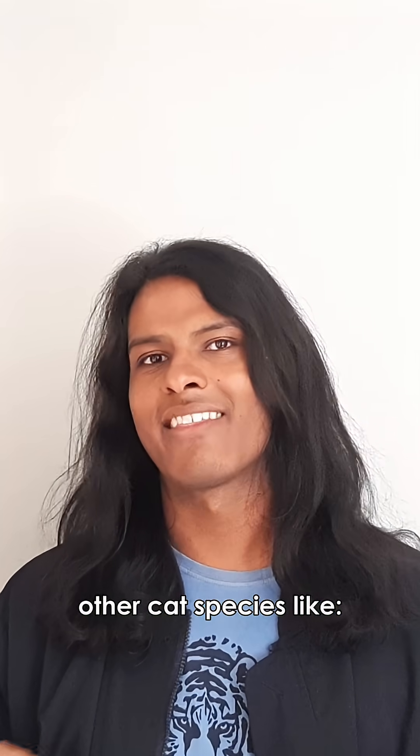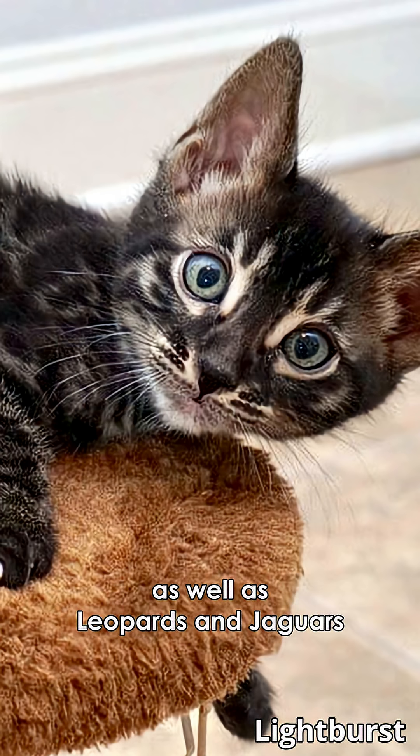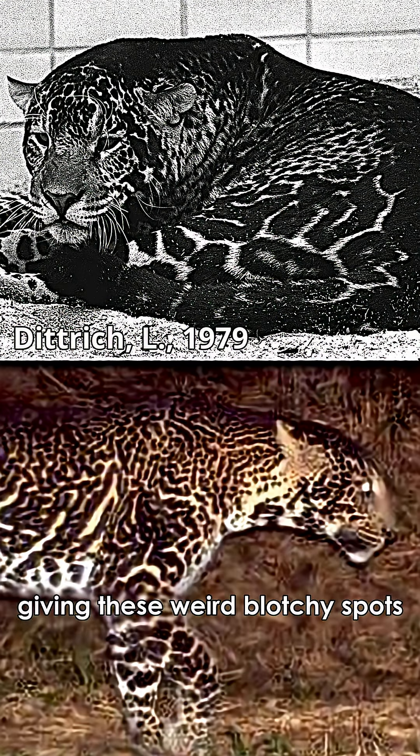Pseudomelanism has also been documented in other cat species like cheetahs, giving us king cheetahs, domestic cats, as well as leopards and jaguars, giving these weird blotchy spots.